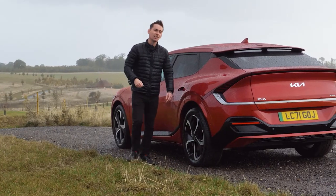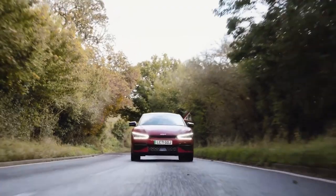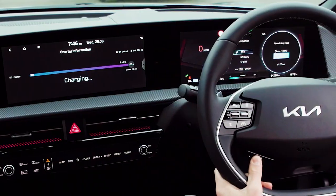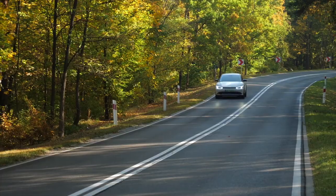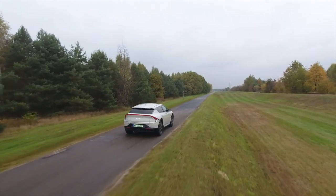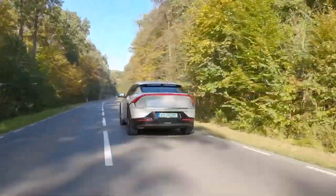There are four distinct variants of the EV6, each with its own specifications. A rear-wheel drive model with a 58.0 kWh battery and a 160 kW rear motor producing 167 horsepower. A rear-wheel drive model with a 77.4 kWh battery and a 160 kW rear motor producing 225 horsepower. An all-wheel drive model with a 77.4 kWh battery, a 70 kW front motor, and a 160 kW rear motor producing 320 horsepower total. The GT variant has a 77.4 kWh battery, a 167 kW front motor, and a 270 kW rear motor for a total of 576 horsepower.